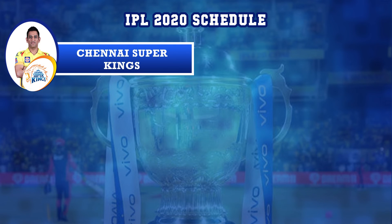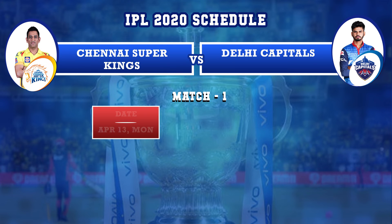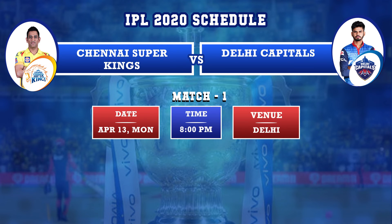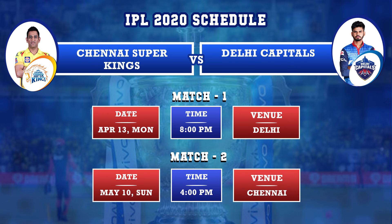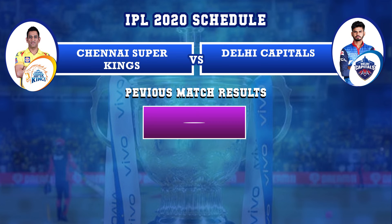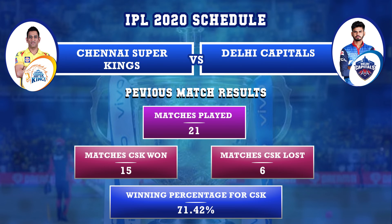Chennai Super Kings versus Delhi Capitals: first match on April 13th, Monday, in Delhi, and second match on May 10th, Sunday, in Chennai. Previously, Chennai Super Kings and Delhi Capitals played 21 matches — CSK won 15 matches and lost 6. Winning percentage for CSK against DC is 71.42%.